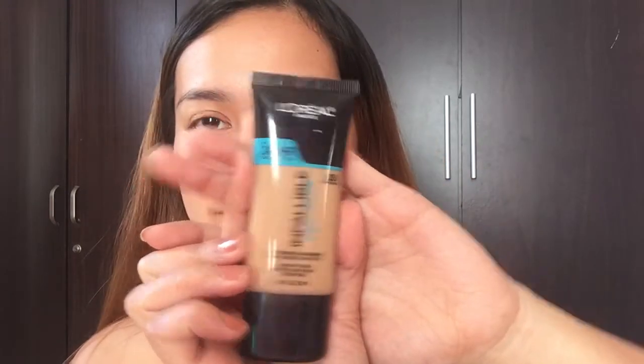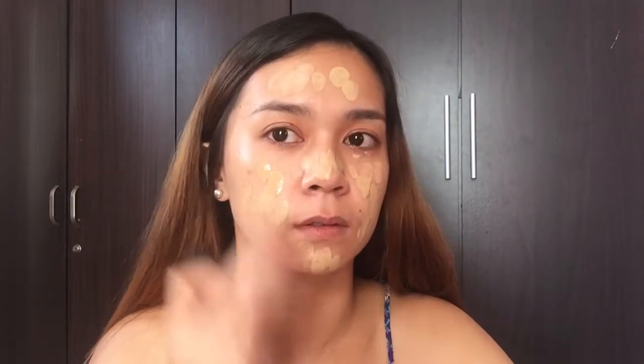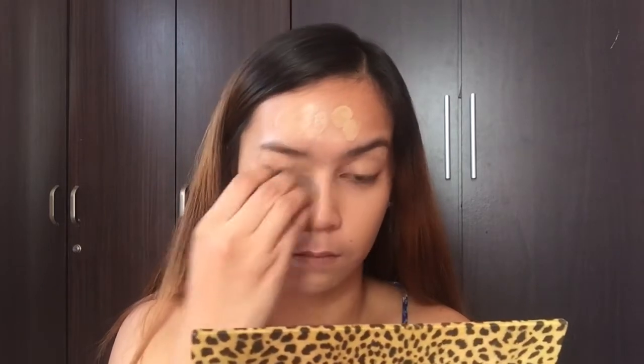Starting with foundation, I'm using the L'Oreal Infallible Pro Glow. I am in the shade 205 Natural Beige. So just put a little bit on the back of my hand and I'm going to use my trusty Beauty Blender to blend it into my skin. So I'm spreading it evenly and I love this foundation because it just gives the right amount of coverage. It is medium coverage, it can be buildable, but I love that it gives me that second skin look and it's also oily skin friendly. It may not work for very, very oily skin. I have oily skin but this works for me. I just need to do a little bit of touch-ups of powder in order for it to really work.